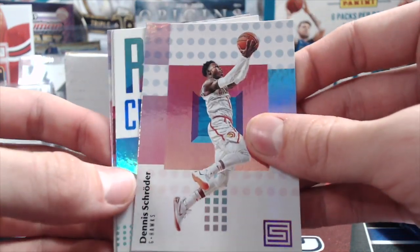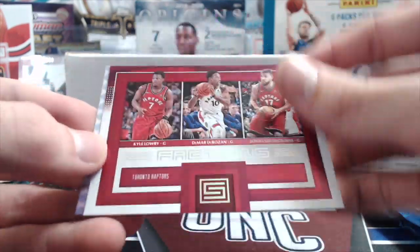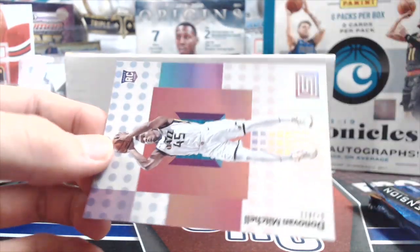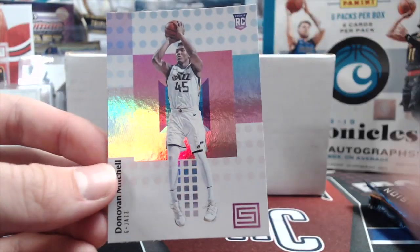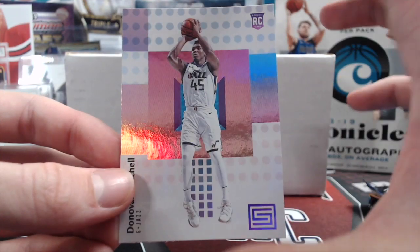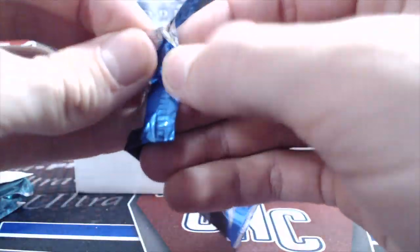Bradley Beal, Chris Paul — this is Status by the way. Dwayne Bacon rookie, Credentials, Factions, Toronto Raptors — that's not bad. A Mitchell rookie — yeah, sweet, that's pretty cool. I wonder if they're going to make this stuff in retail again. It was in Chronicles last year; it's like the hobby version.